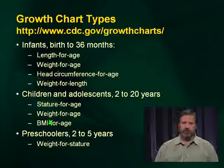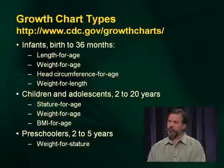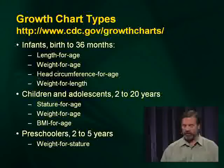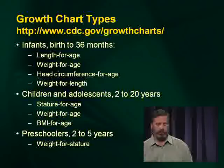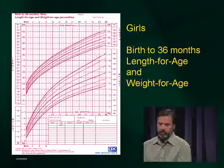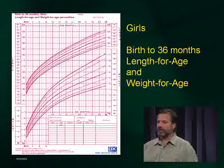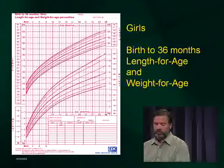Growth charts are very familiar to you. They come in a variety of formats, and you use different growth charts depending on your situation. You want to look at the age of the child, the gender, and whether you're looking at length for age or weight for age. These are available on the web. In most questions involving growth issues, you want to be familiar with how to compare those parameters and how they would be charted.